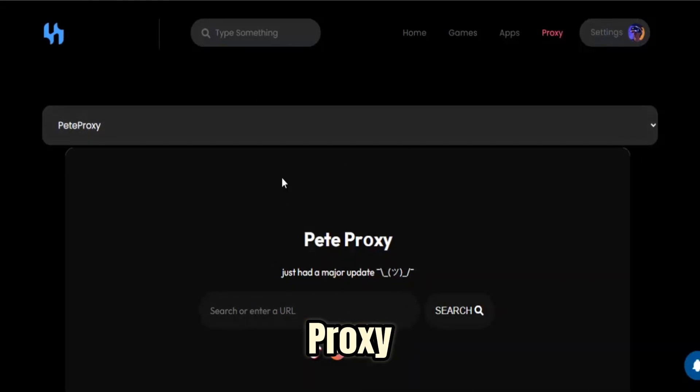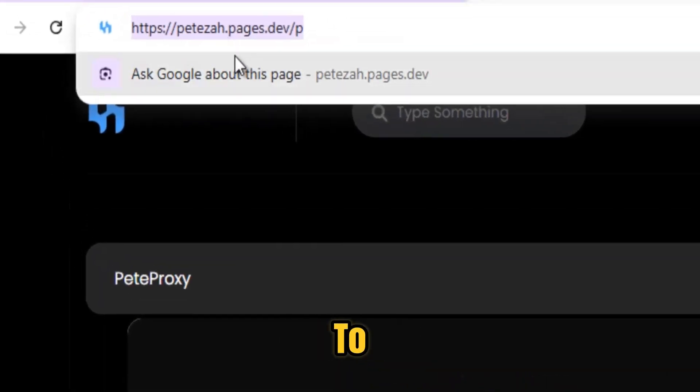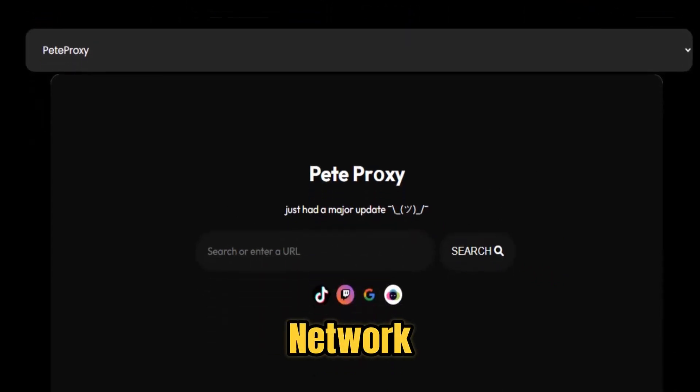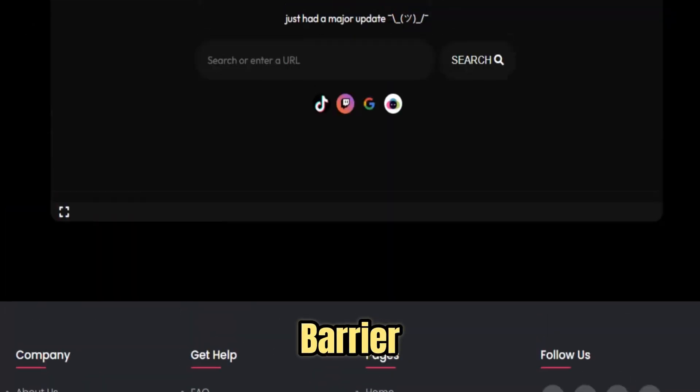Patiza Proxy isn't just another proxy service. It's your fast, secure, and reliable gateway to an unrestricted internet. In today's world of blocked websites, regional filters, and school or workplace firewalls, Patiza Proxy puts control back in your hands. Whether you're on a school Chromebook, a public Wi-Fi network, or traveling abroad, Patiza Proxy makes browsing seamless and barrier-free.